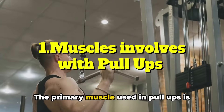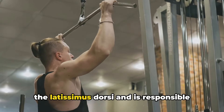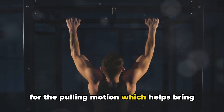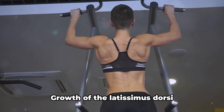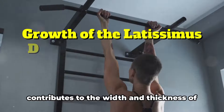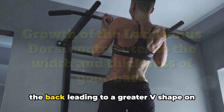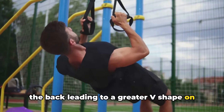The primary muscle used in pull-ups is the latissimus dorsi, which is responsible for the pulling motion that helps bring your chin above the bar. Growth of the latissimus dorsi contributes to the width and thickness of the back, leading to a greater V-shape.